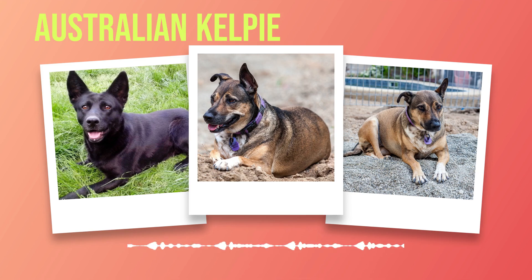One cannot discuss the physicality of Australian Kelpies without acknowledging their striking coat. Their dense double coat serves as protection against various weather conditions and rough terrains. The outer layer is straight or slightly wavy, while the undercoat provides insulation during colder seasons. This combination ensures they are well equipped to handle both hot summers and chilly winters. Colour variations are vast, ranging from solid black or chocolate to red or tan with distinctive markings on their face, chest, legs, and tail.